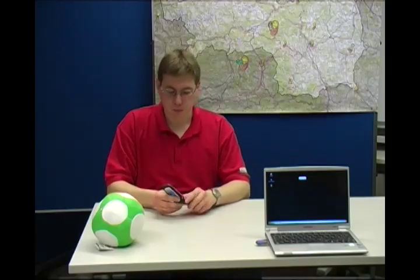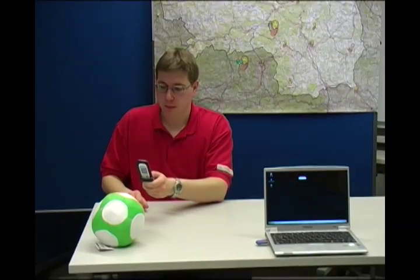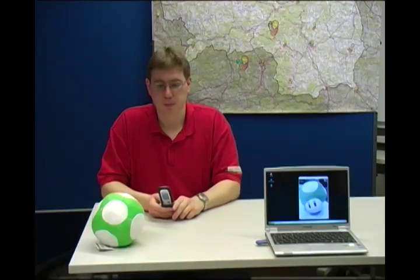Another interesting possibility of near field communication is to use it to establish more complicated connections, like Bluetooth for example. This is featured in the mobile museum's camera application. The user has to touch a specific marker on the map, which starts the internal camera and automatically establishes a Bluetooth connection to a notebook. A picture is taken and automatically transferred via the Bluetooth connection to the notebook.